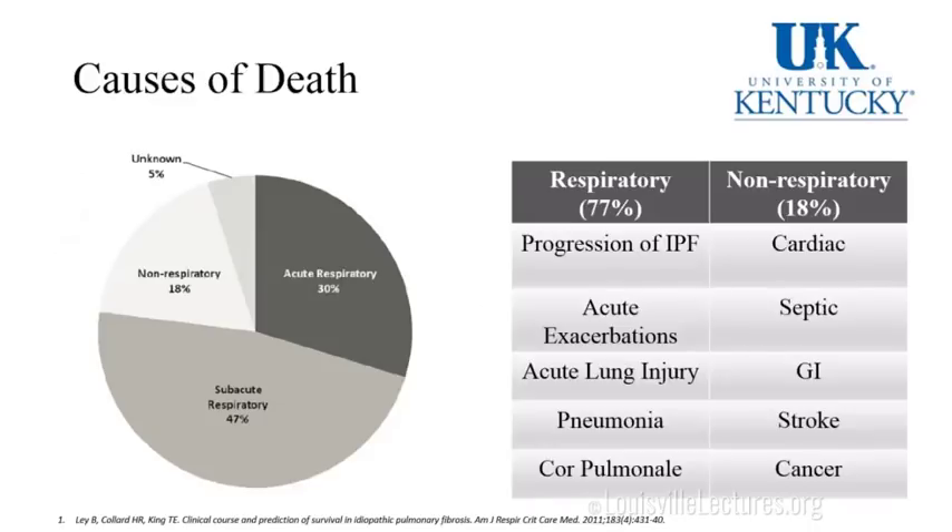How do these patients die? 77% die of respiratory causes — progression of underlying disease, acute lung injury, exacerbation, pneumonia, or cor pulmonale. Non-respiratory causes account for 18% — cardiac, sepsis, GI, stroke, and cancer.